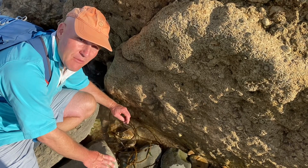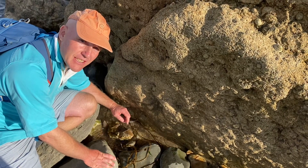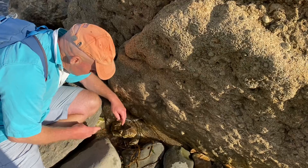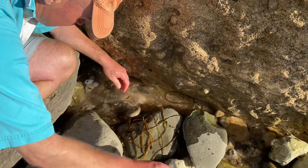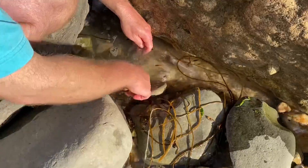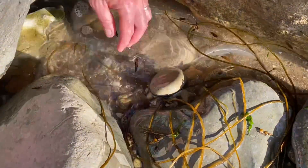I'm fossil hunting west of Lyme Regis today along the Jurassic Coast and I've just spotted down here in amongst iron pyrite — Fool's Gold — some areas where Fool's Gold is prevalent.